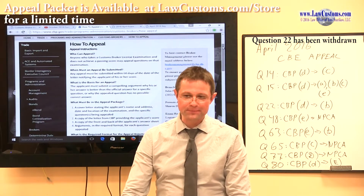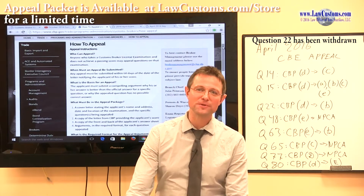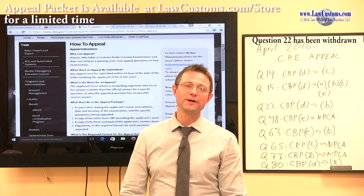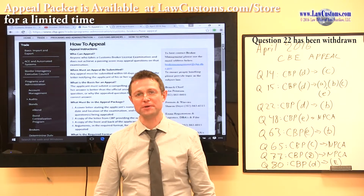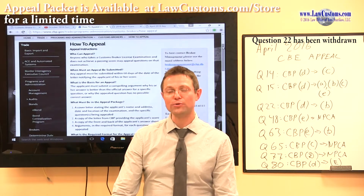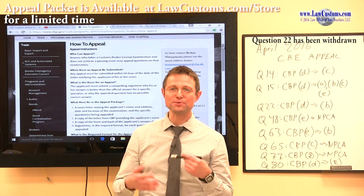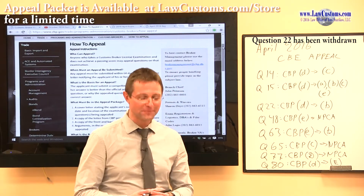As always, I'd like to thank the members of Customs and Border Protection for making this possible, especially members of the Broker Management Branch for putting this together. The exam was, by and large, well written. I'd also like to thank members of the international trade community who really come and encourage me to continue doing these lectures and making them available to the public.